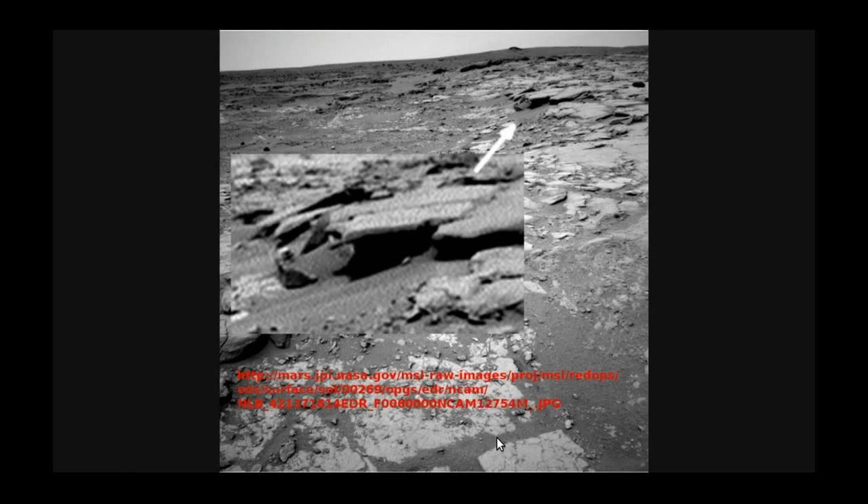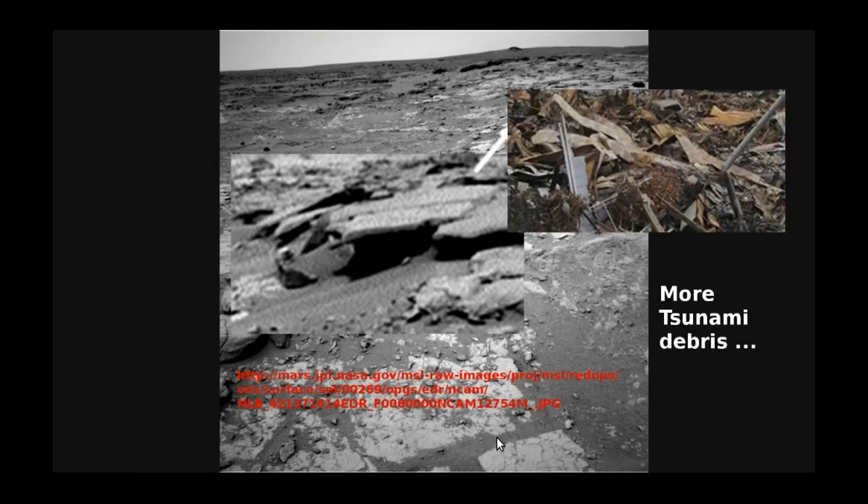If someone's got better software they're perfectly welcome to try it. And once again it kind of looks like tsunami debris — you look at some of the features on this photograph, this again is the Japanese tsunami. You can see there are these pieces that have been twisted but are still recognizably a rectangular shape. And you can imagine what half a million or a million years worth of erosion would do to this debris — it would start to look like that.